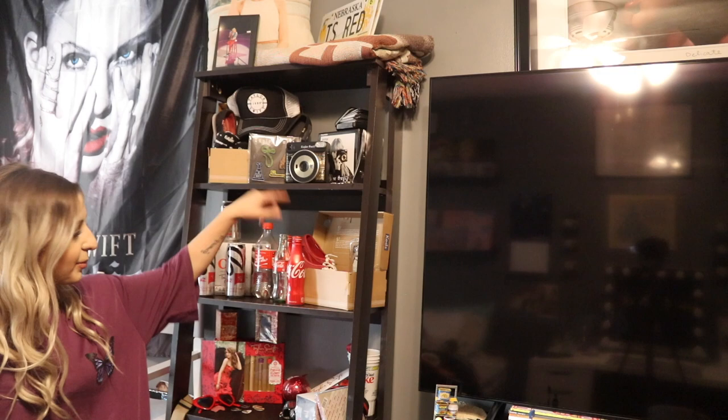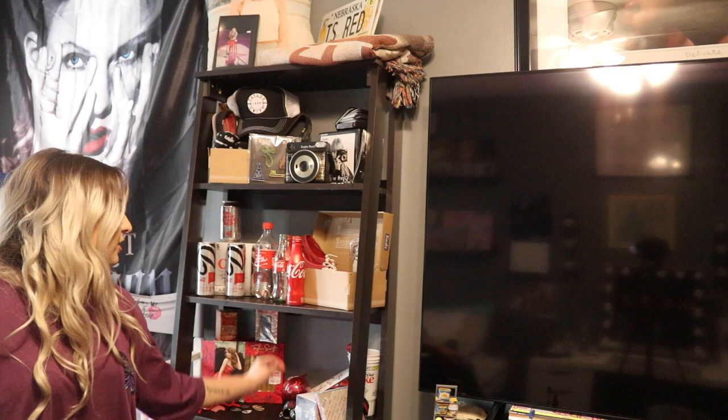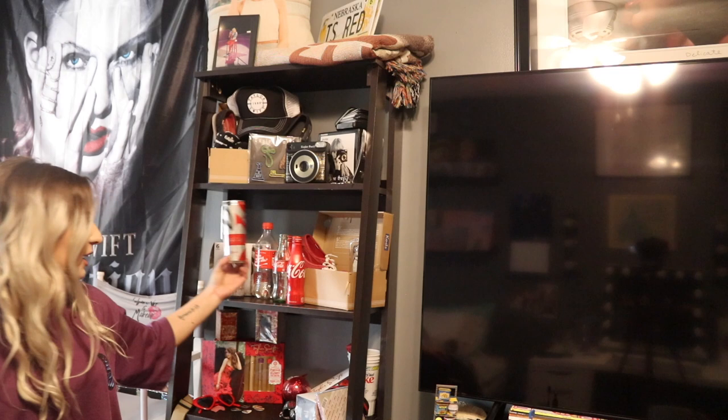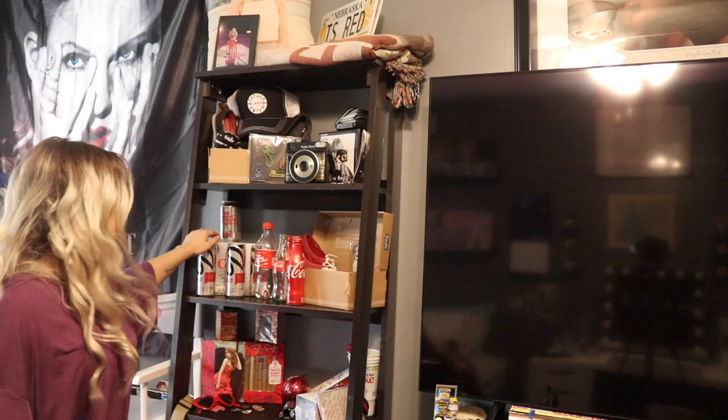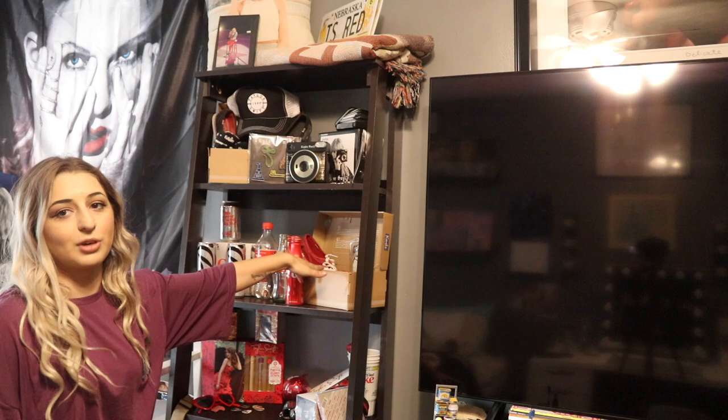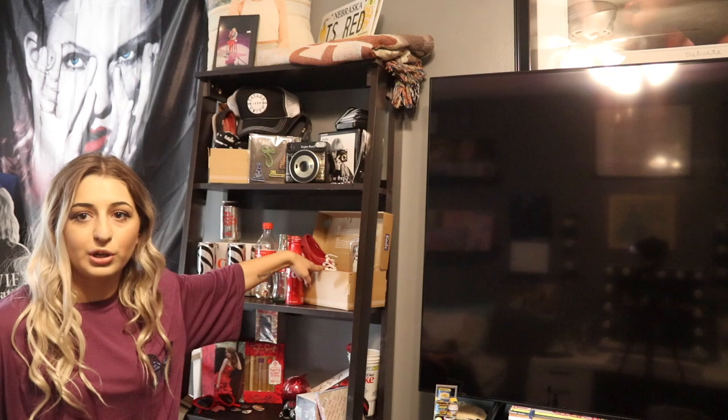Down here these two shelves are kind of like my Red album shelf. So these are the Taylor Swift Diet Coke cans — they were limited edition, only sold at Baker's and Hy-Vee. On the cans it has her signature and says 'if you're lucky enough to be different, don't ever change.' I have the box it came with. When Diet Coke was doing lyrics on cans, I have one that says 'we never go out of style' from her song Style. Then I have Red Tour shoes with all the different dates and locations from that tour, a Christmas ornament, and an old phone case for an iPhone 4.